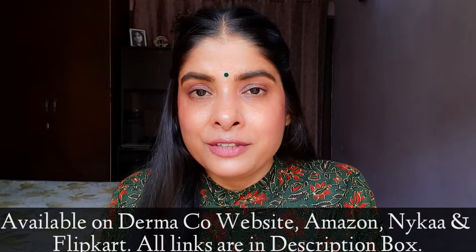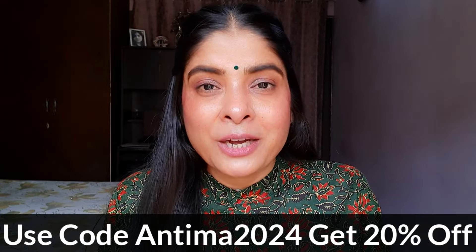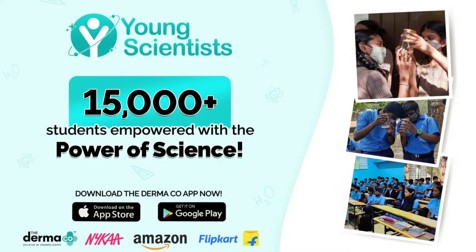I hope aapko saari cheezein clear ho gayi hongi. Phir bhi koi confusion hai ya kuch poochhna hai toh aap mujhe comment box mein pooch sakti hain, wahan pe reply kar dungi. Agar aapko isse try karna hai toh iska link main description box mein de dungi — aap wahaan se purchase kar sakti hain. Ye aapko Amazon, Flipkart, Nykaa, Purple aur khud Derma Co ki website pe milega. Agar aap Derma Co ki website se purchase karte hain toh screen pe mapon coupon code laga dungi — usse apply karne ke baad additional discount bhi milega. Aur jab bhi aap Derma Co ki website se purchase karte hain, ye aapki order ko link kar dete hain us purchase se jisko education dene mein help karte hain — Derma Co ne 15,000 se bhi zyada bacchon ko education dene mein help ki hai.